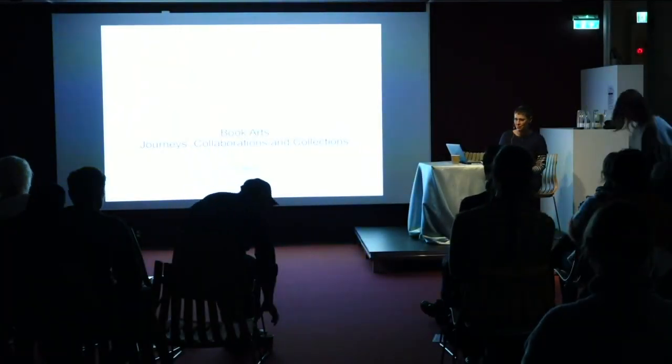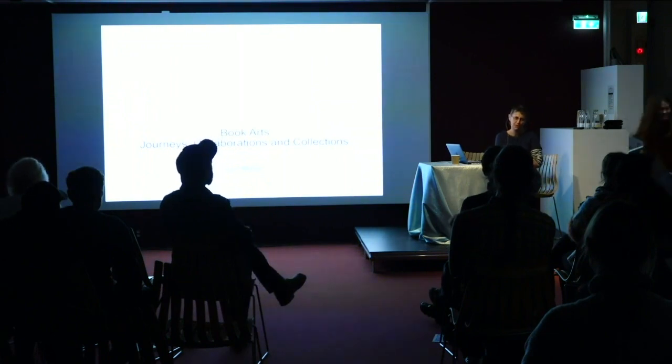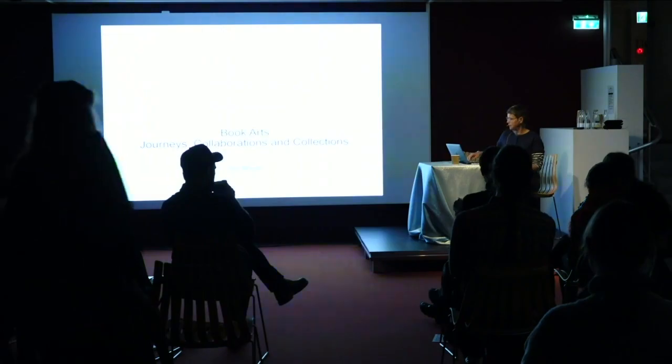My name is Immy Morf and I'm from the UK originally, but I've been in Norway for about 12 years. I'm going to talk about how I use artist books in my practice, starting from 2000 where I originally trained as a landscape architect and was working as a landscape architect.